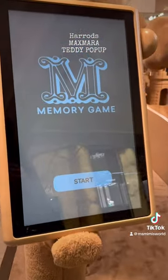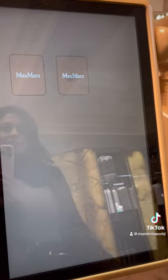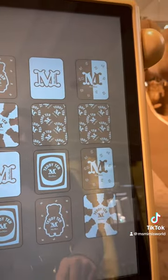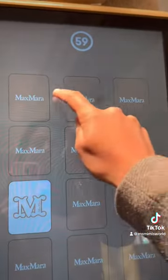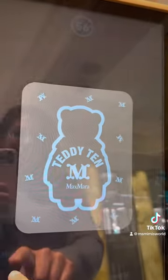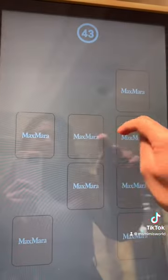So this is the Max Mara memory game, where you need to pick the matching sets. Now I've done an edit on this video but I think I need to do some memory games, let's put it that way.